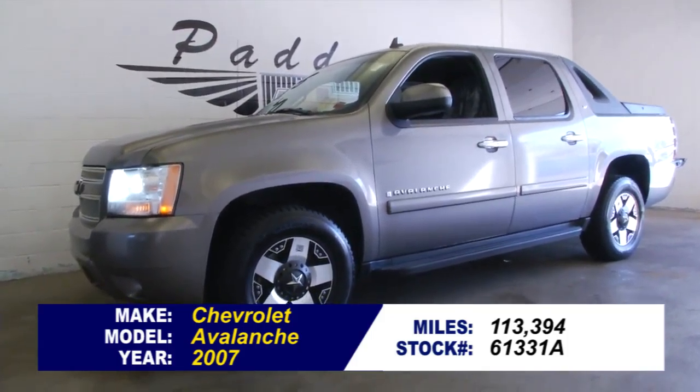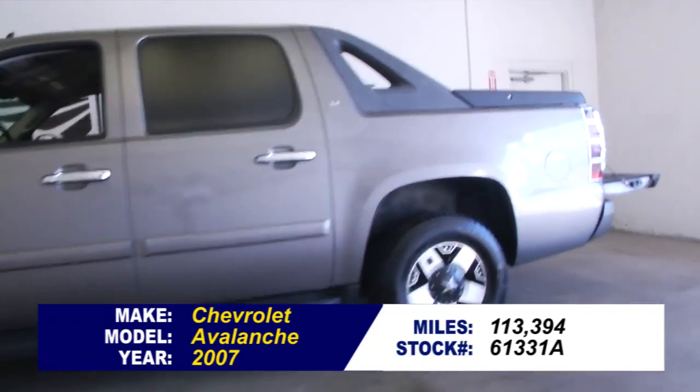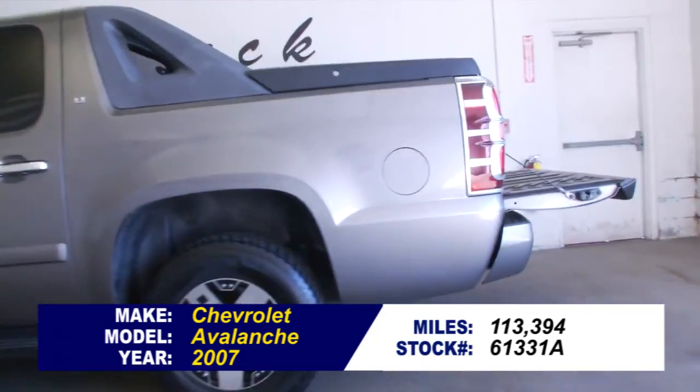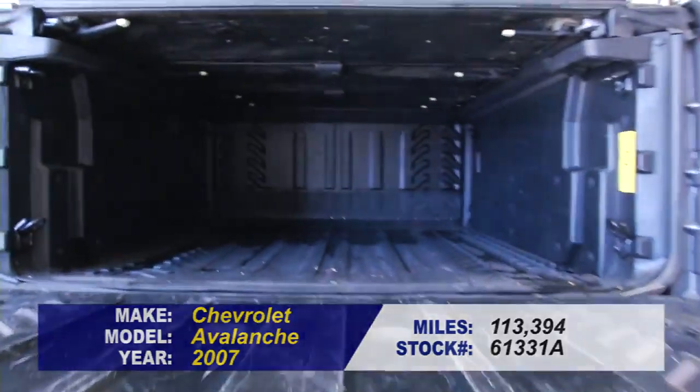Stock number 61331A. It's a 2007 Chevrolet Avalanche with 113,000 miles on it. In this video walk around, we're going to start at the back of the vehicle, work our way to the front, to help you get a better idea of the condition of this Avalanche.